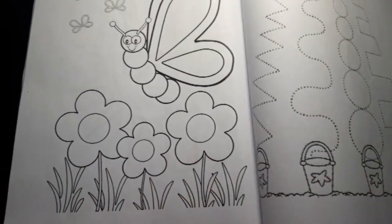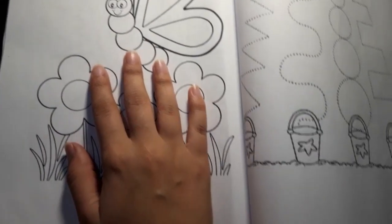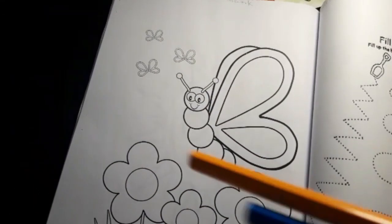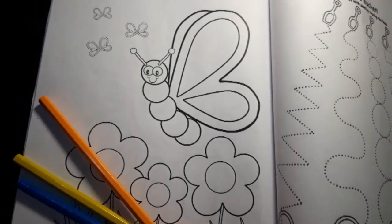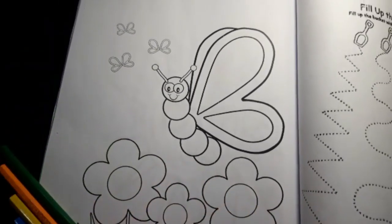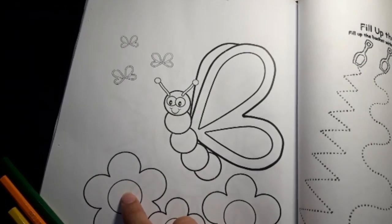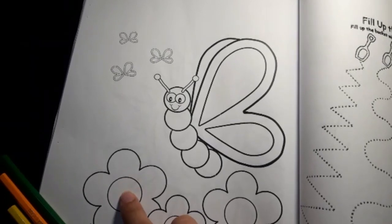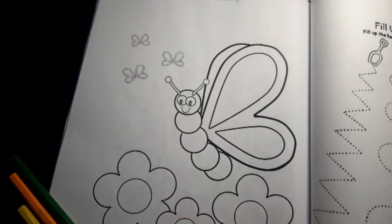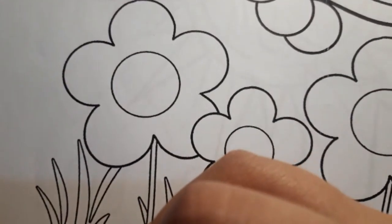With the coloring, for the butterfly they can choose any color they want to fill it up with. They can choose any color, but remember they have to use small strokes and different colors in butterflies. Same is with the flowers — they can fill the circle with one color. Tell them that this is a circle, they must fill it up with one color and the petals with a different color.